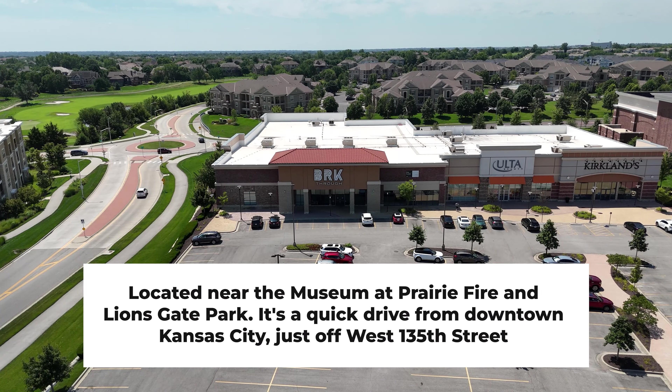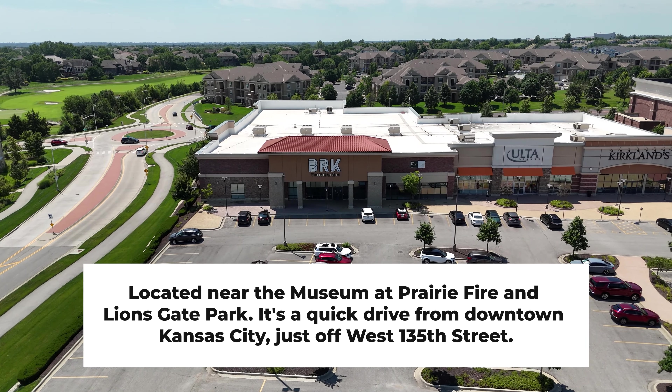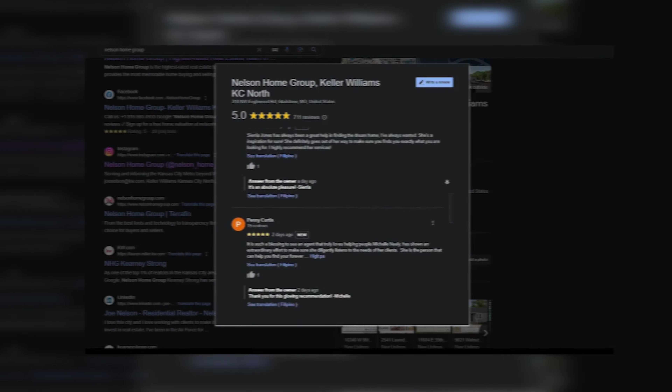Located near the Museum at Prairie Fire in Lionsgate Park, it's a quick drive from downtown Kansas City just off West 135th Street. I'm Joe Nelson of the Nelson Home Group, Kansas City's highest-rated real estate team on Google. Let me show you around.